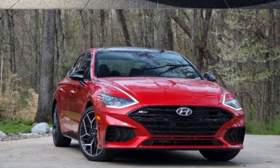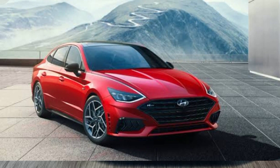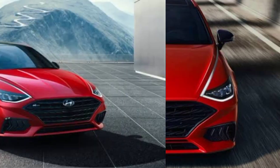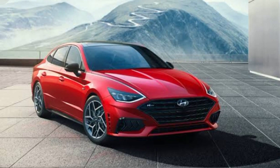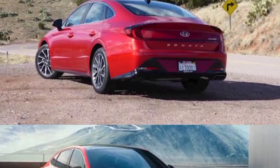The dimensions are 192.9 inches in length, 73.2 inches in width, 56.9 inches in height, and the wheelbase of this car is 111.8 inches. The curb weight of this car is 3,192 lbs.